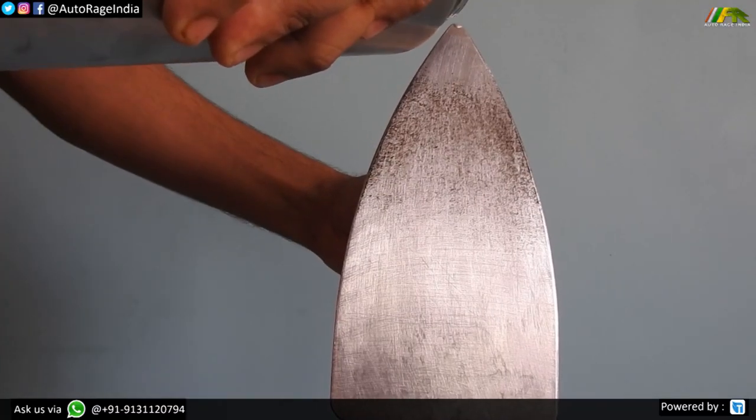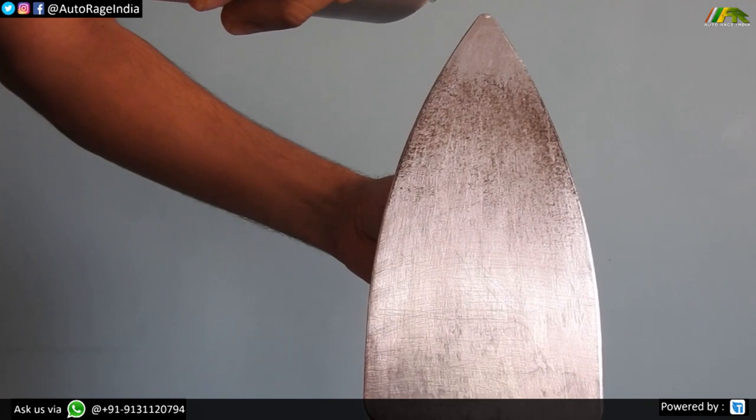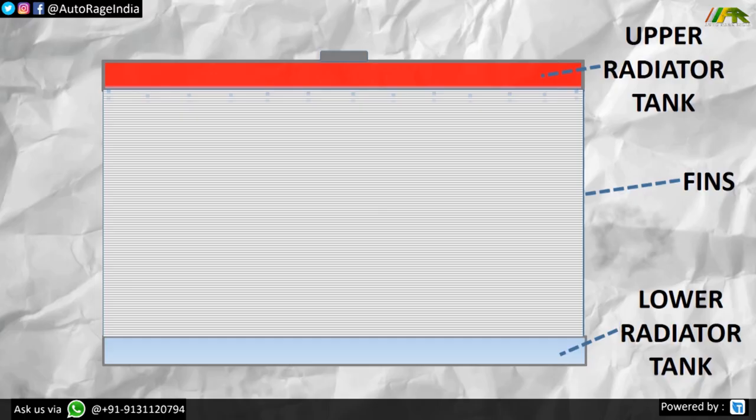Consider this: if you have a hot iron and pour some water on it — what happens? Water evaporates, which means it absorbs the heat from the metal surface and cools it. This shows that liquid is a good absorber of heat and it can cool metal fast.